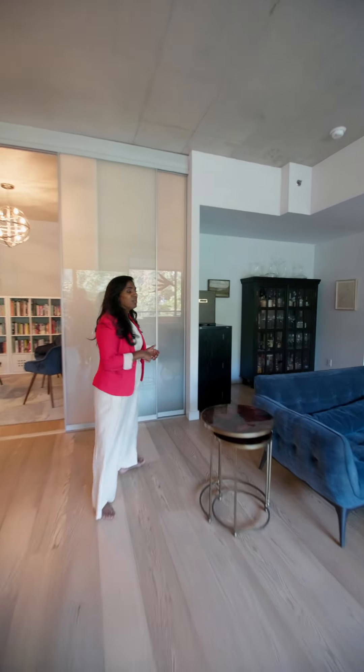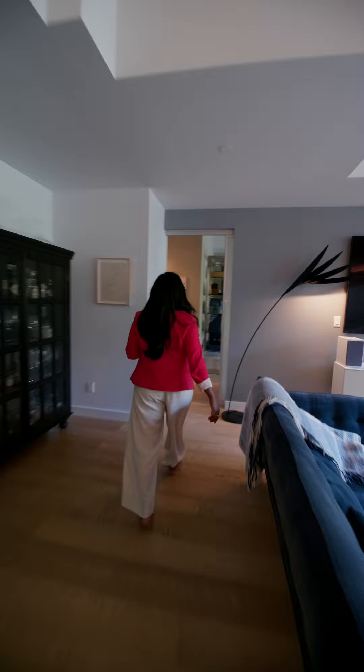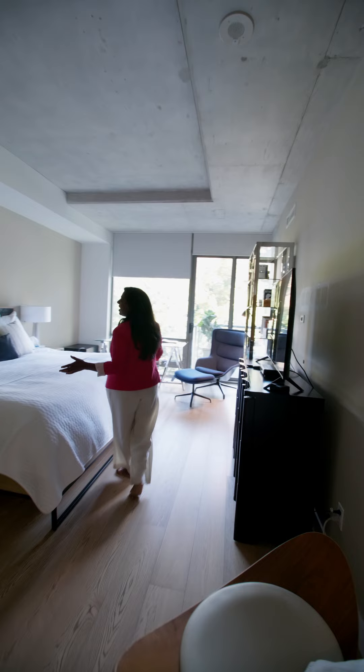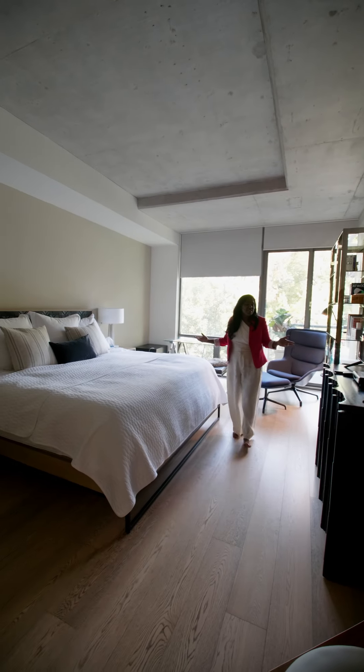Come check out the primary bedroom with me. In here you'll find floor to ceiling windows and so much generous space that even a big king bed like this can fit and have lots of room to move and dance if you wish.